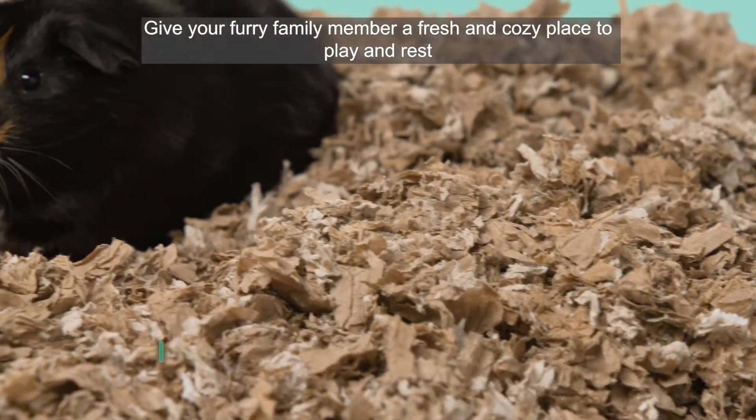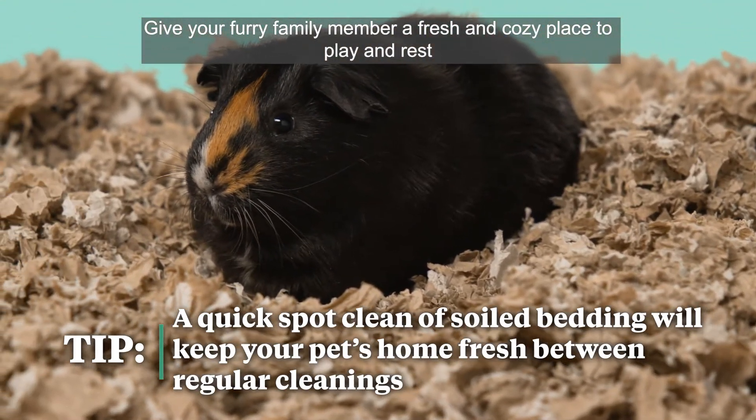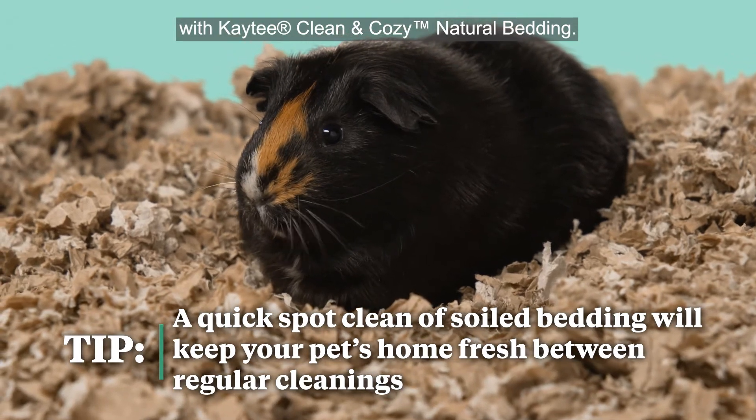Give your furry family member a fresh and cozy place to play and rest with KT Clean and Cozy Natural Bedding.